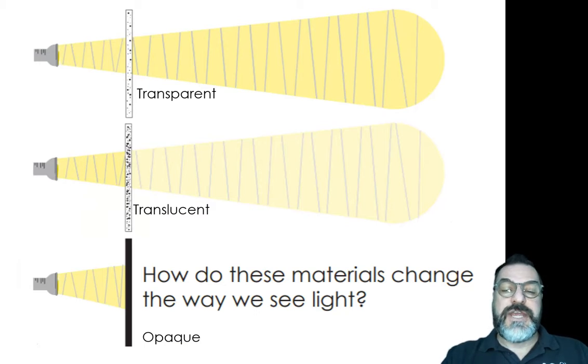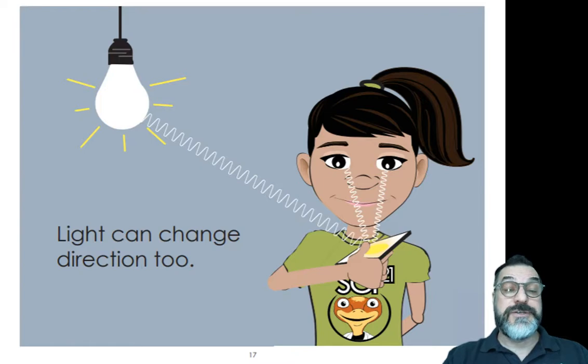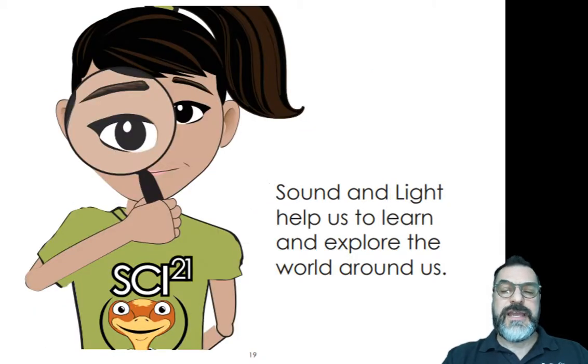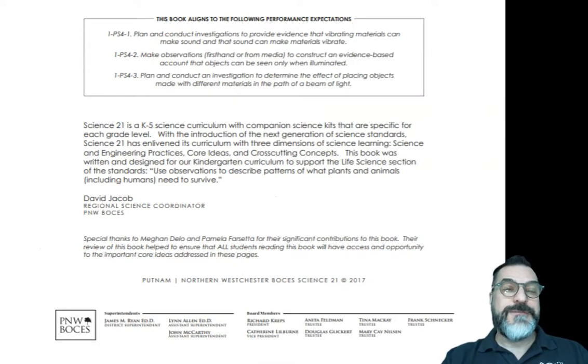How do these materials change the way we see the light? A transparent material — all the light waves go through it. In a translucent material, only some of the light waves go through. Sound and light help us learn and explore the world around us. Thank you very much for listening to today's book. Have a great day from Science 21.